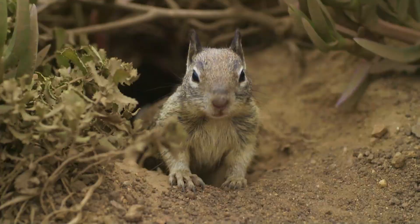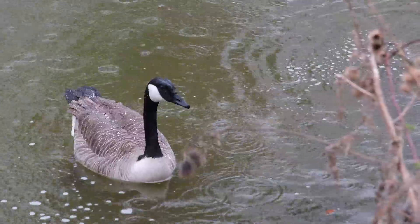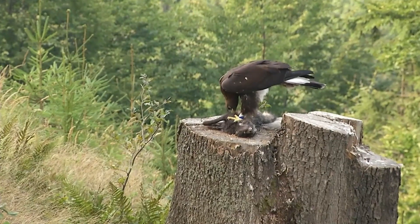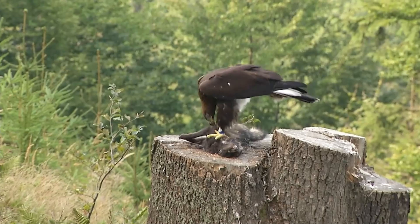They'll target the usual foods for a bird of prey such as rabbits, ground squirrels, and prairie dogs. But they'll also go after large birds such as geese and cranes, and in some cases will even target seals, ungulates, and coyotes. It really is shocking to see an eagle go after such large prey, but it's just a reminder as to how powerful these birds can be.